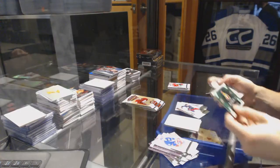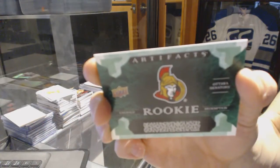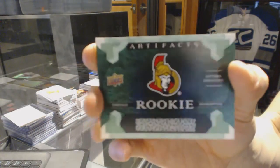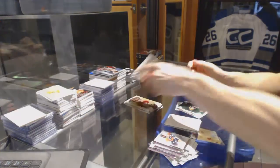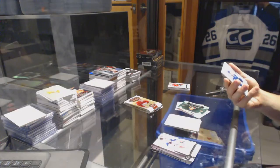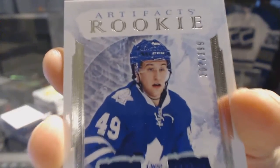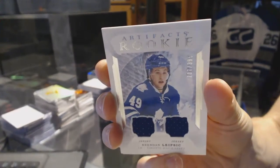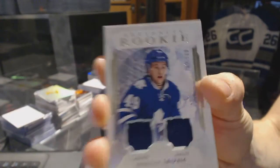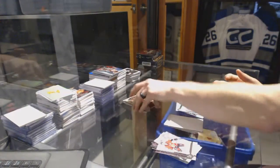We've got an emerald rookie redemption for the Ottawa Senators — Thomas Chabot, probably. We've also got a rookie dual jersey numbered to 399 for the Toronto Maple Leafs: Brendan Leipsic, rookie dual jersey at 399 for the Leafs.